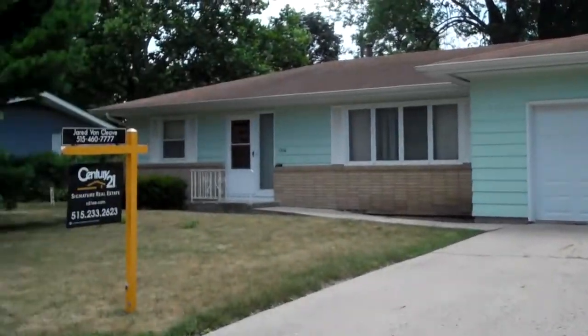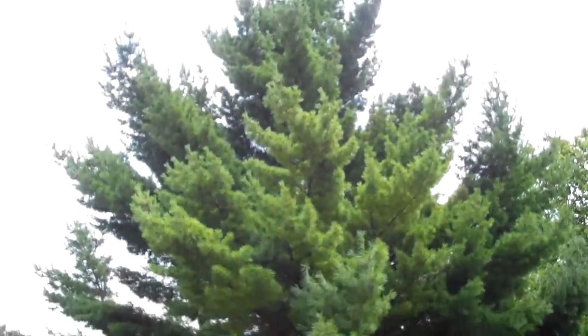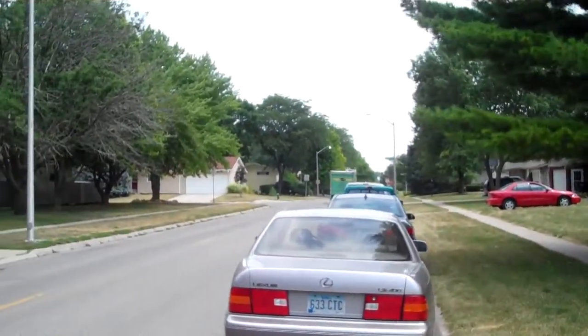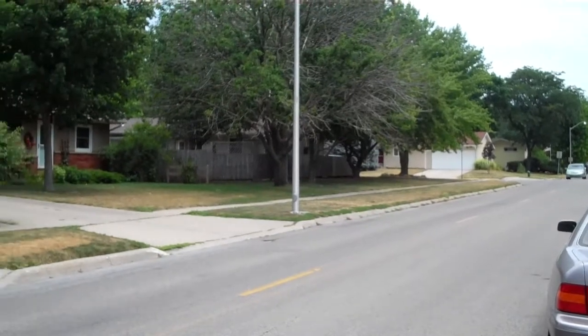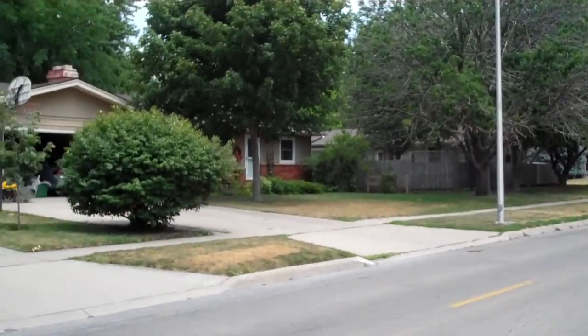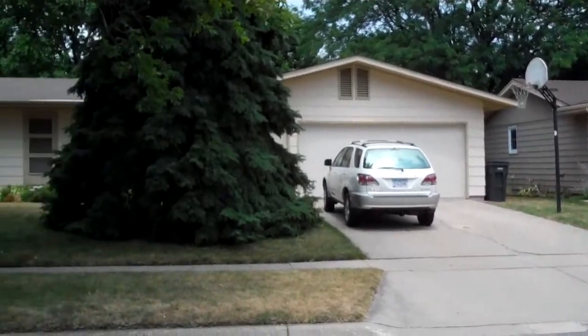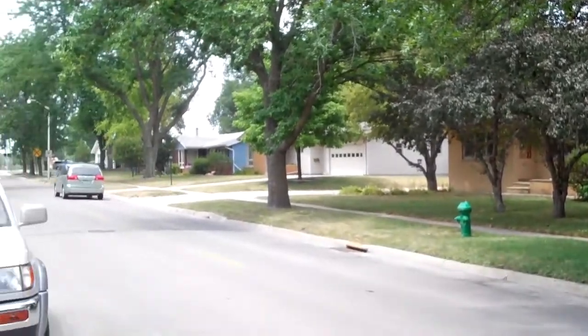I'm going to give you a street view — nice, big, mature white pine in the front yard. Cy-Ride, which is the bus system, goes right in front of the house. And we've got a nice 50s, 60s development here, a nice neighborhood in Central Ames.